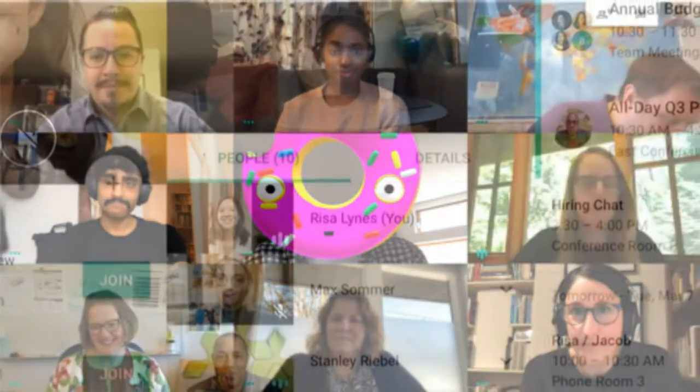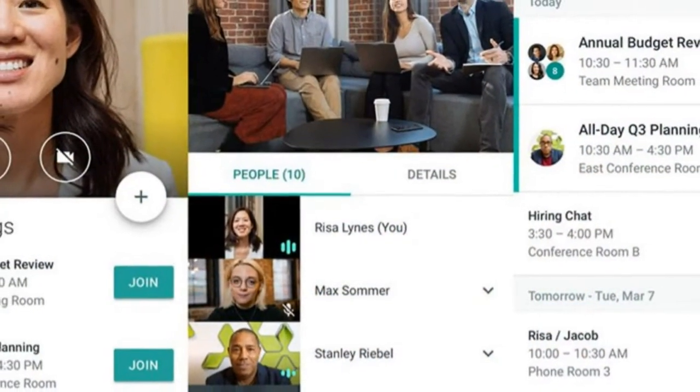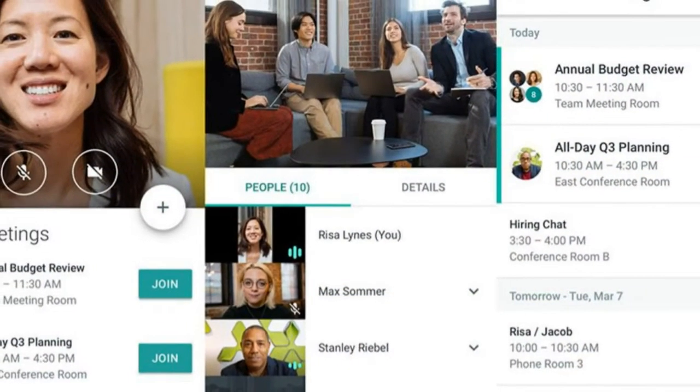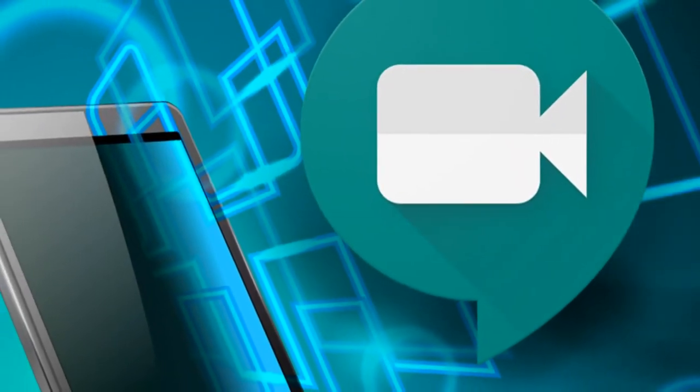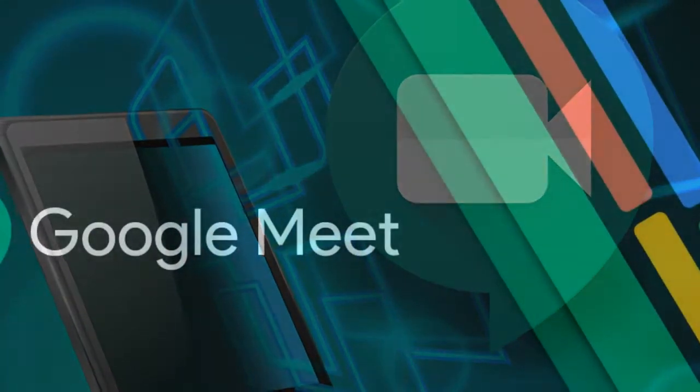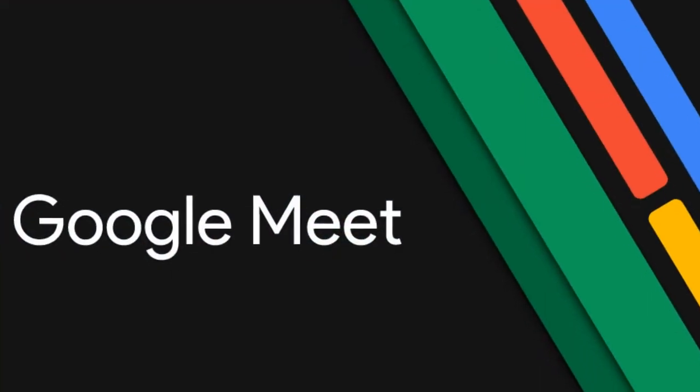Nevertheless, there's a rising candidate that is meeting the demands of the COVID-19 era: Google Meet. For those who are not aware of what Google Meet is, it's Google's take on video conferencing software, allowing multiple people in one meeting room, as well as decent meeting time, minus all the complicated steps Zoom has.